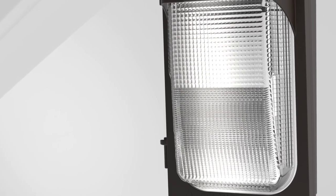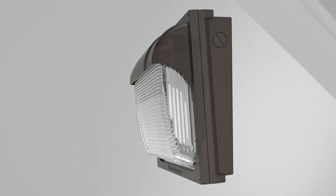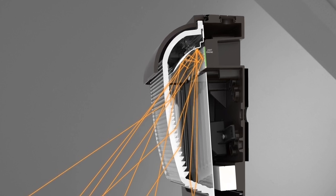The TWX LED family features premium borosilicate glass lenses that are designed specifically for this product, working in conjunction with the high-efficiency light engine to provide superior illumination while minimizing wasted uplight.